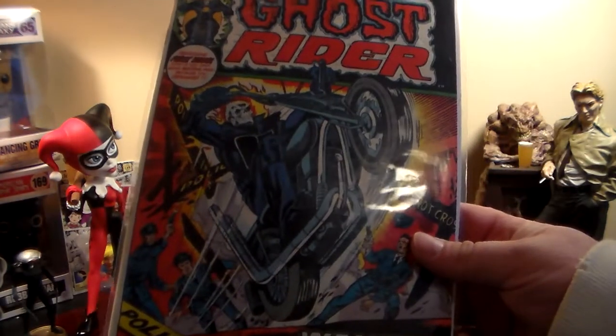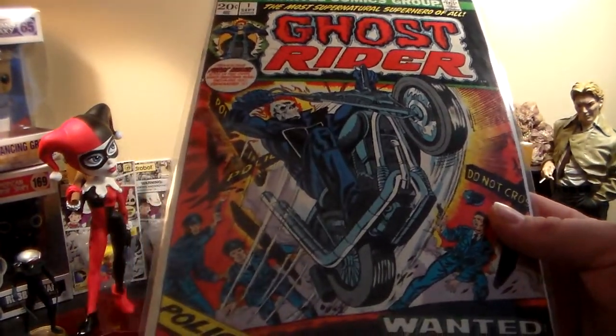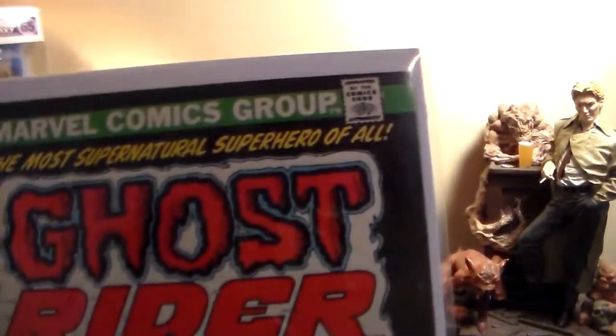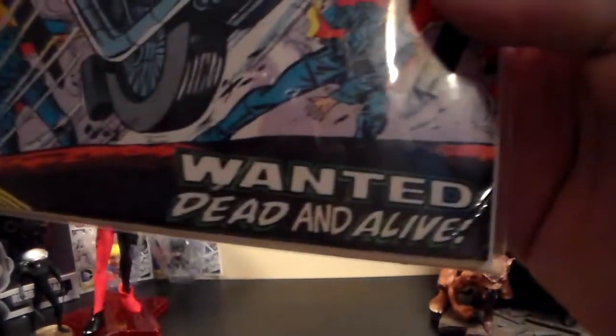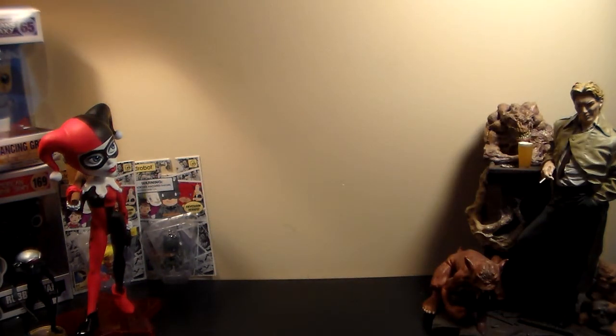The Ghost Rider Number 1 is actually in fairly decent condition. I would say it's probably around a 6 to 6.5. When they told me they had it and I asked them to give me a price for the whole set, I was expecting a higher price. When they told me $200, I just grabbed it. Now not every single one of these books is in great condition — some of them are really rough, but they're books I can pick up in dollar bins or find somewhere in nicer condition.